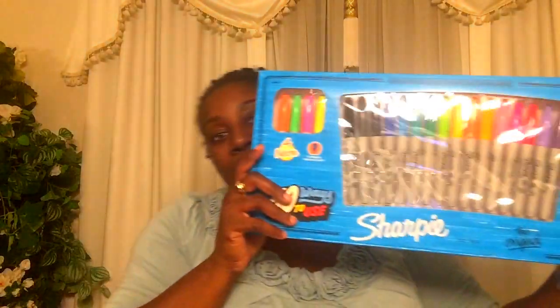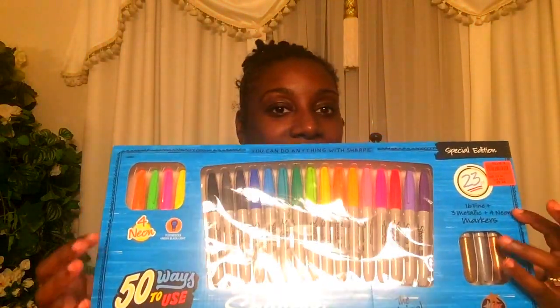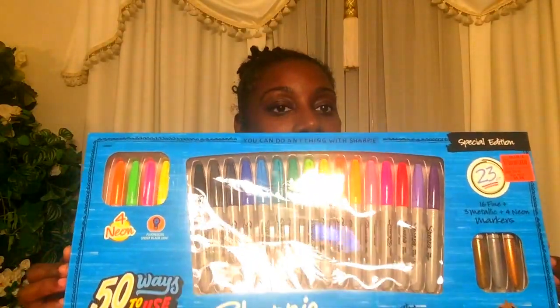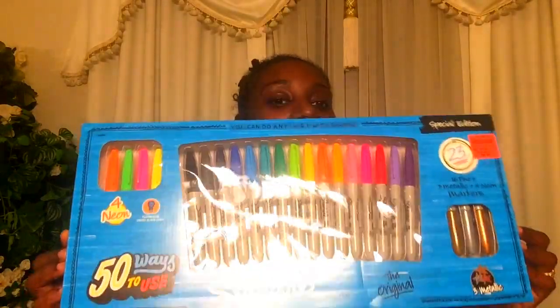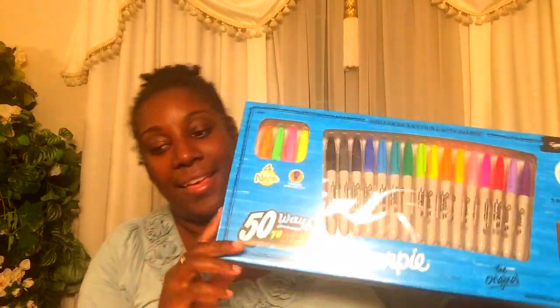I label a lot of things in my house and use Sharpie markers, and I've been running low. I came across a set of 23 Sharpies — they have metallic colors, neon, and rainbow. These usually retail for $25, but at Ollie's it's only $9.99. So I really liked that.